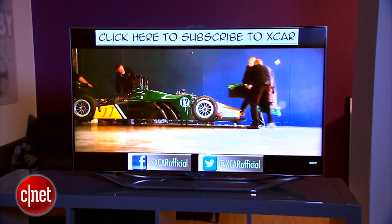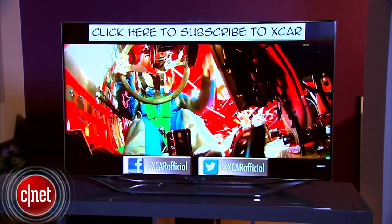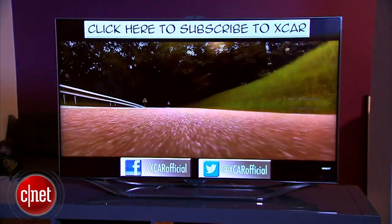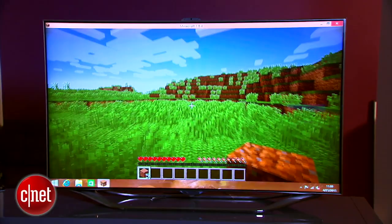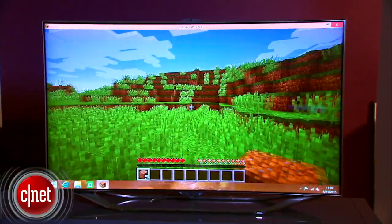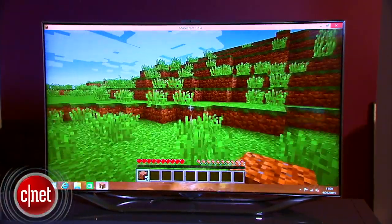The stick is definitely not a powerhouse, but streaming HD video or music while you're wandering around the web works great. And most importantly it can run Minecraft and fairly well. That alone just about makes it product of the year for me, but I'm going to go ahead and reserve judgement until we're finished testing.